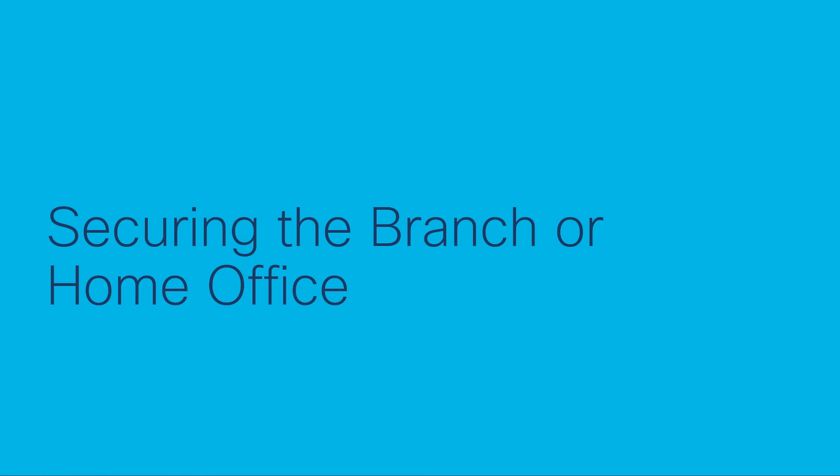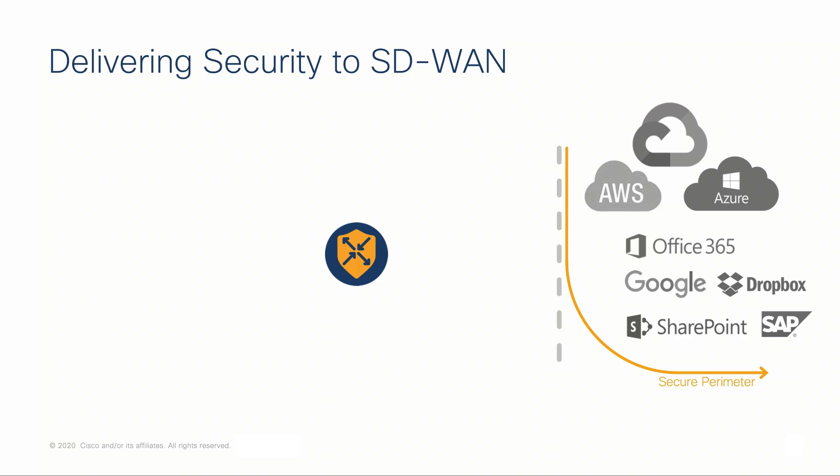SD-WAN inherently is a distributed architecture that allows for direct access to the internet from the branch, or teleworkers' home. But how do we secure this traffic?